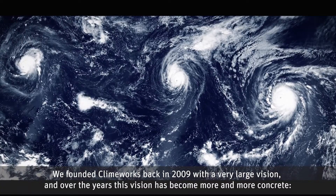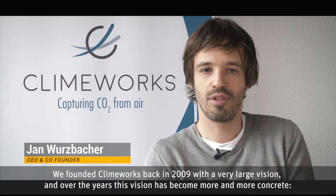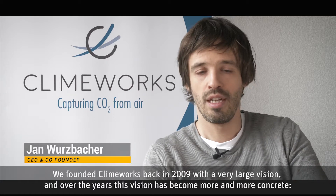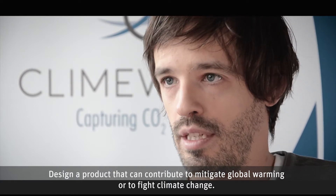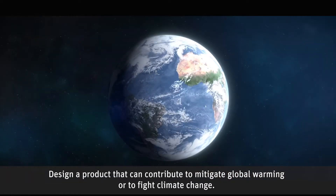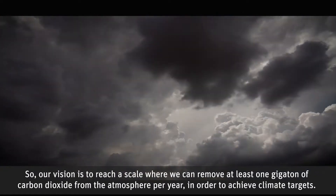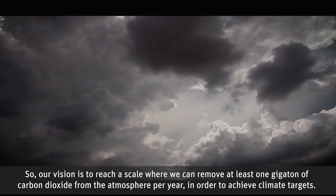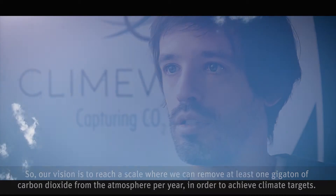We founded Climeworks back in 2009 with a very large vision, and over the years this vision has become more and more concrete: to design a product that can contribute to mitigate global warming and fight climate change. Our vision is to reach a scale where we can remove at least one gigaton of carbon dioxide from the atmosphere per year in order to achieve climate targets.